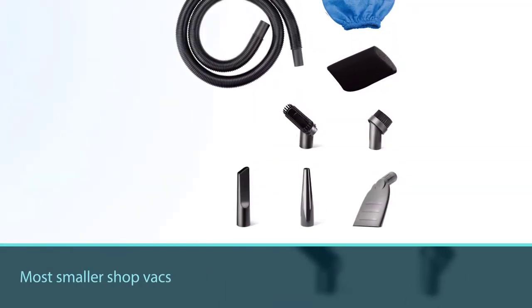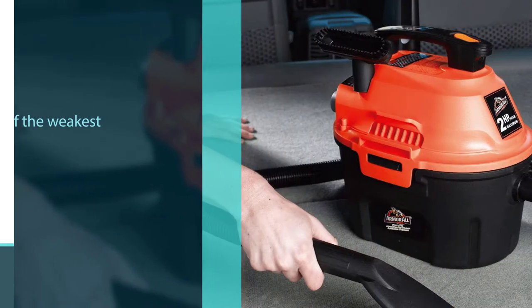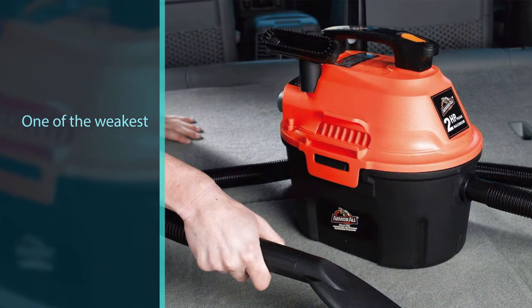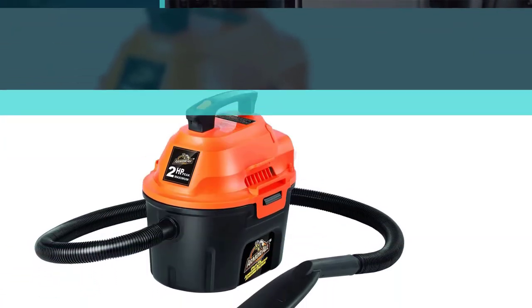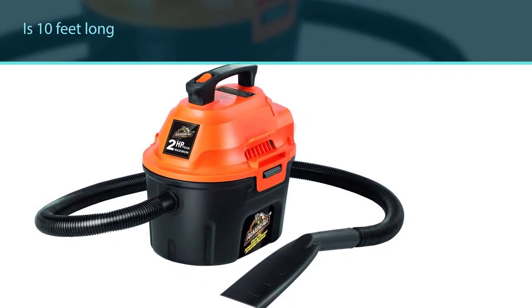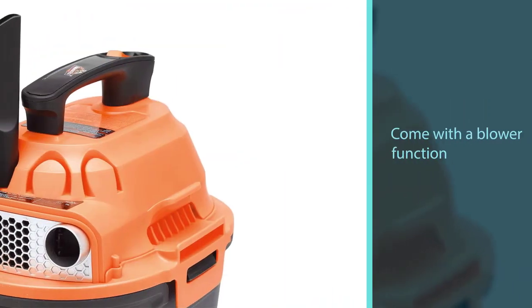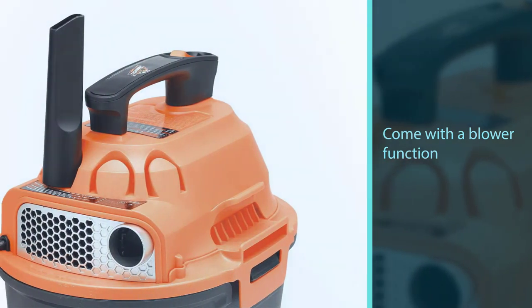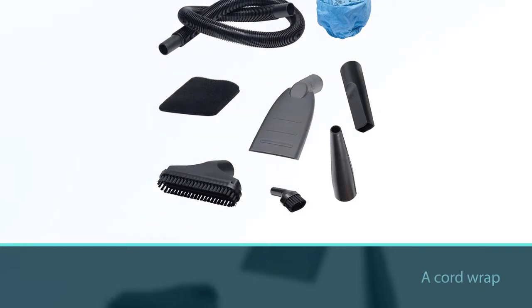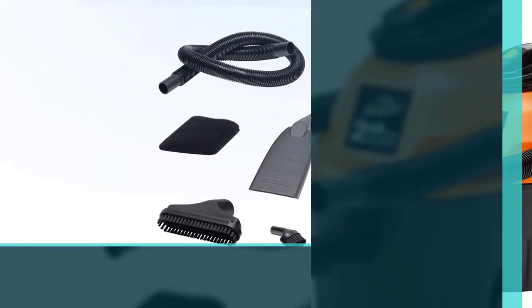The Armor All AA255 wet/dry utility shop vacuum is even smaller than the first one we reviewed. It is only 2.5 gallons, which is half the size of most smaller shop vacs. The engine is much less powerful as well — it was one of the weakest that we tested. The cord is 10 feet long, which is a bit longer than some of the other ones we looked at. Despite how cheap it is, this mini shop vac does come with a blower function, and it is effortless to switch between blow and suck. There is also a cord wrap for the cord.